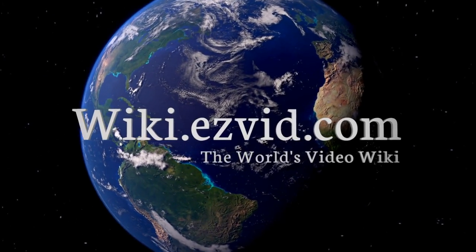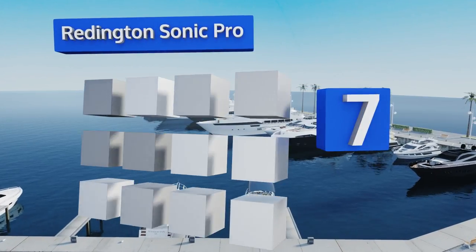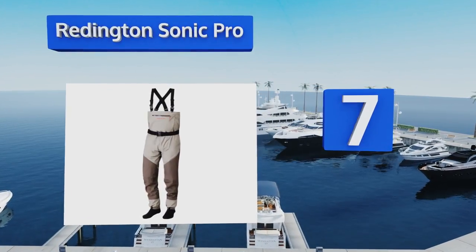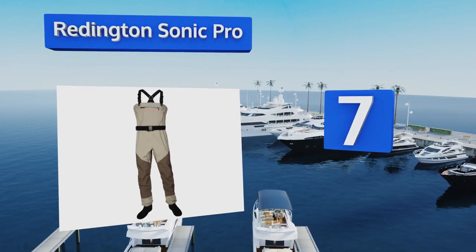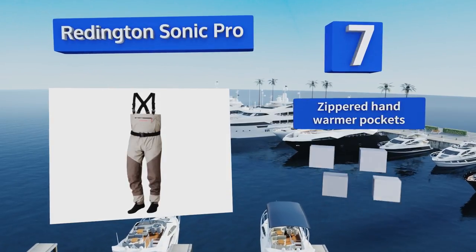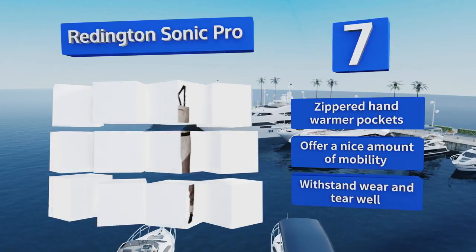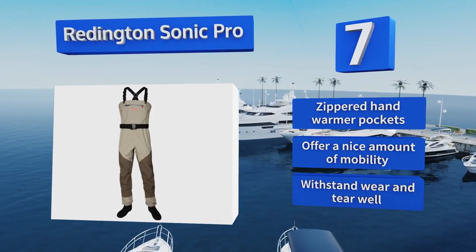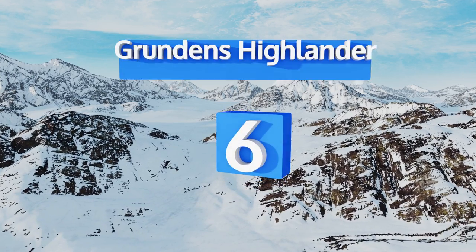At number seven, the strong seams of the Reddington Sonic Pro ensure that no water will sneak in while you're fishing. The reinforced rear end is ideal for those who sit for long periods of time while waiting for a bite, and they're surprisingly breathable for such a heavy option. They feature zippered hand warmer pockets, offer a nice amount of mobility, and withstand wear and tear well.